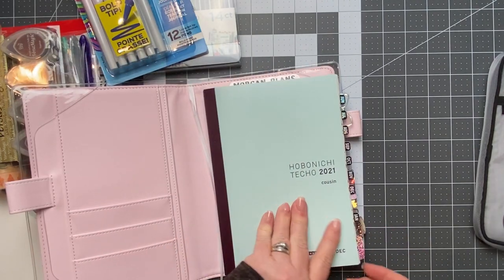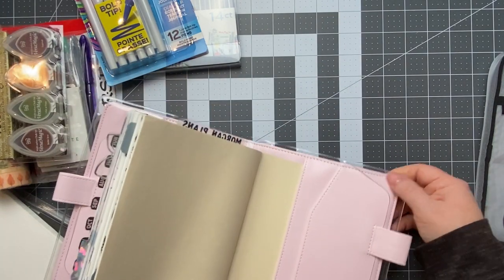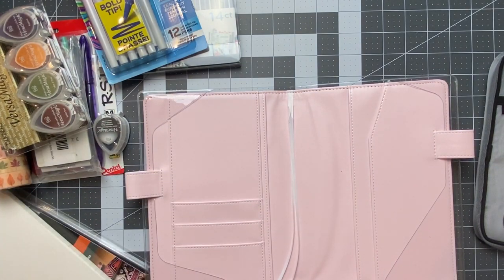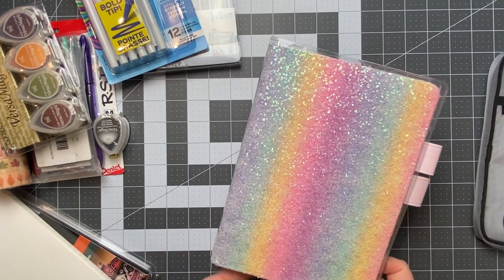When my daughter — she's 16 — saw me open this on my birthday, she was like, 'Okay, are you 13?' And I'm like, well, maybe. Because it's pink, glitter, rainbow — all the things. Love it. Really pretty.